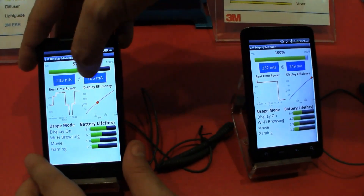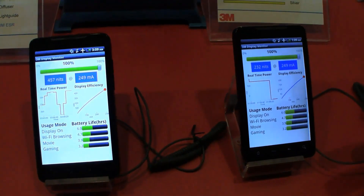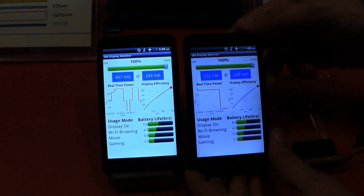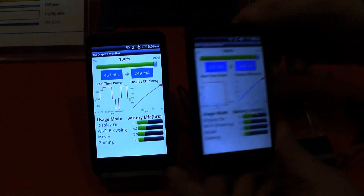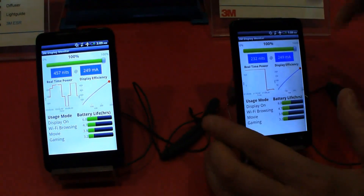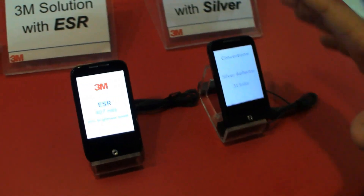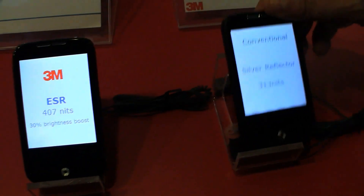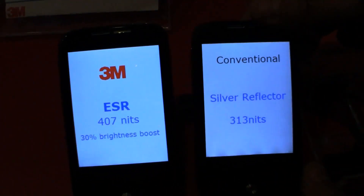So let's change the brightness to 100% and you can see the huge difference in terms of brightness. Hopefully you can see this on the video, but I can definitely tell you that's a difference of about 30%. We also have a conventional display and the 3M one over here, and you can see that this gives you a 30% brightness boost.